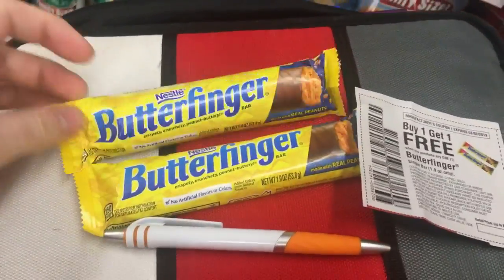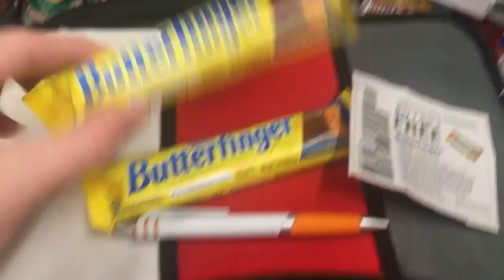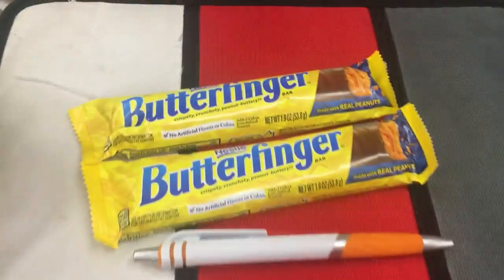This next deal is on the Butterfinger candy bars. They are regularly $1 but on sale for $0.50 this week — already half price. With this buy one get one coupon from the 2/3 RetailMeNot, you can get them for $0.25 a piece. A really yummy deal on the Butterfinger.